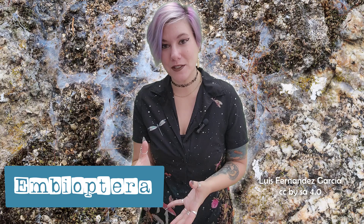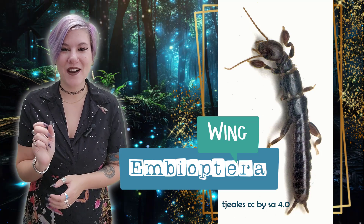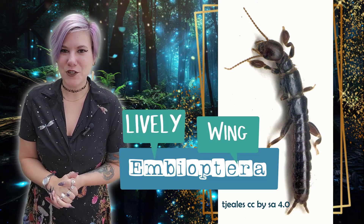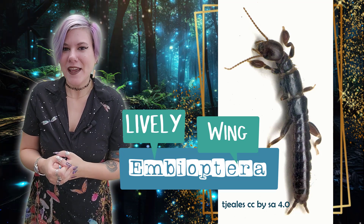Now you'd think their name, Embioptera, would mean something like 'silk wing,' or anything useful to help you remember that they shoot silk. But no — the Greek does not help you identify this insect. 'Optera' means wing, and only some males have wings while females don't. The 'Embi' part means 'lively' or 'excited' in Greek.